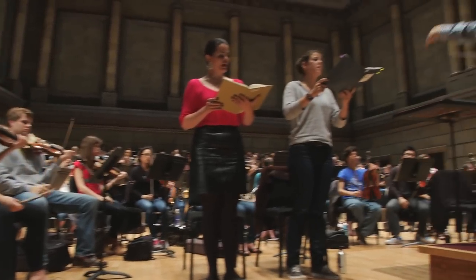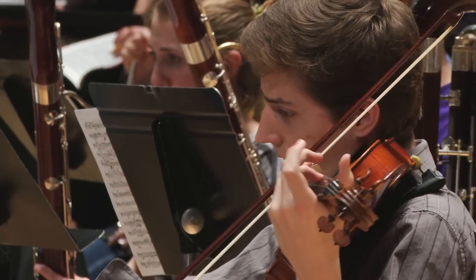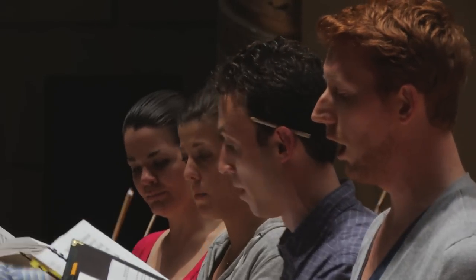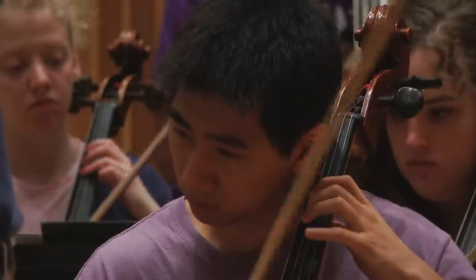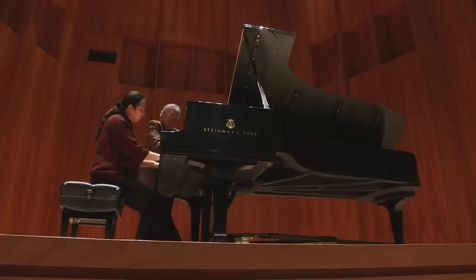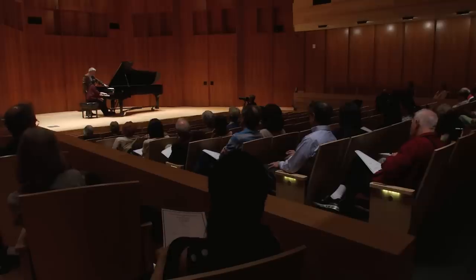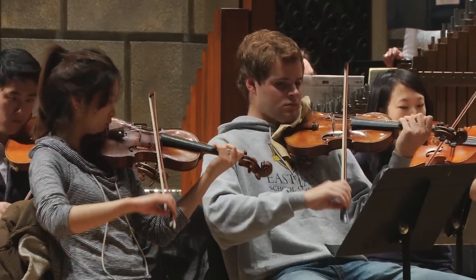There's something incredibly motivating about being able to play in a very special space. For the student experience, once they're here, they truly do have a chance to both perform and learn on a daily basis in world-class facilities. To be a part of that project and process — to both renovate this facility and add on to it — was a tremendous responsibility but a great opportunity. We know that we've made an investment in the future, not just of Eastman, but in the future of music, and those students are going to go into the world as leaders in music.